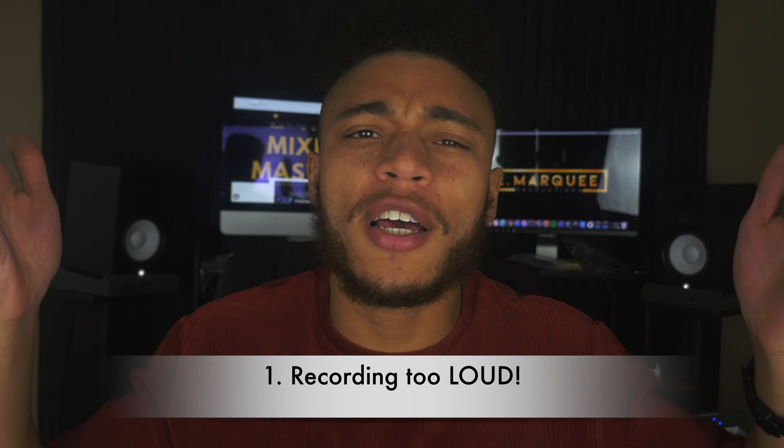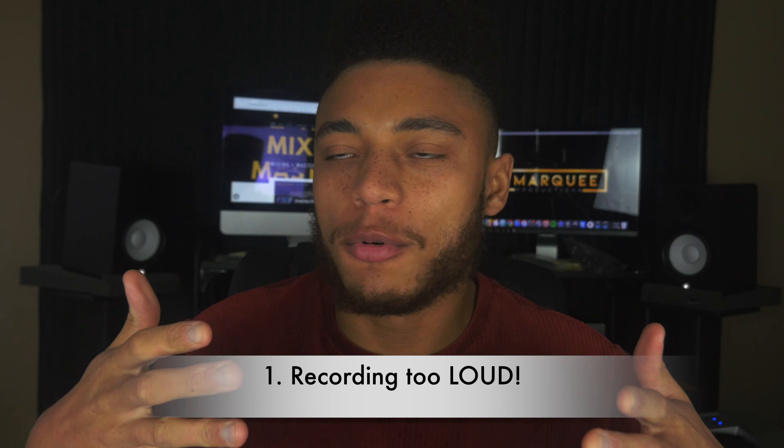The first mistake is recording too loud. Sometimes when I get tracks to mix that were recorded in other people's studios, the tracks were just recorded too loud. This is usually a result of turning the gain up too high on your preamp and then recording your vocals too loud, to the point where you're recording in the red and they're clipping and distorting. You usually don't want that in your recordings — you want to be in the green, tapping the yellow a little bit, but never going over into the red.